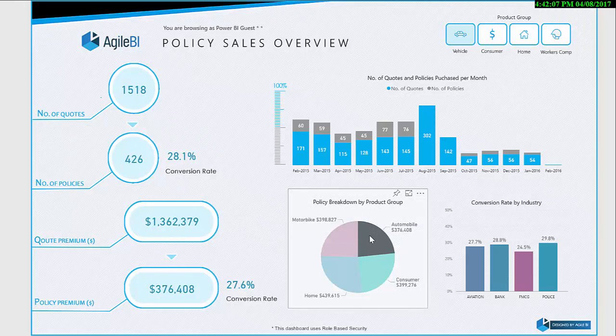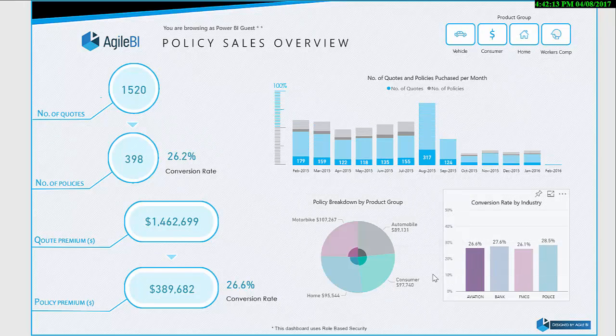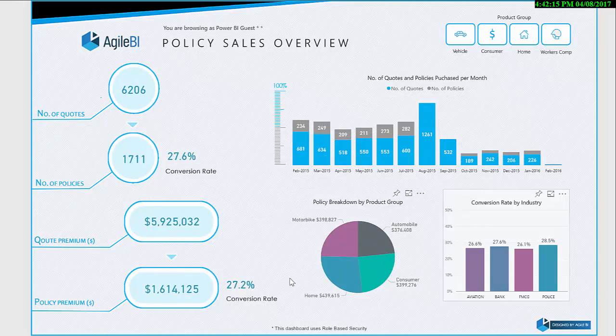Agile BI's broker performance reporting tool enabled this company's network to analyze its sales performance in real-time. Brokers knew how they were performing, which increased their satisfaction with the insurer because of the demonstration of increased commitment to its network.